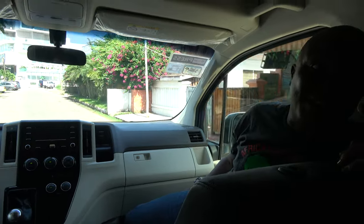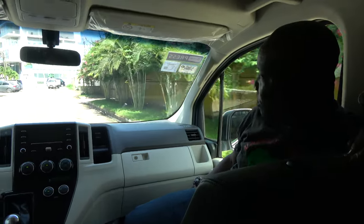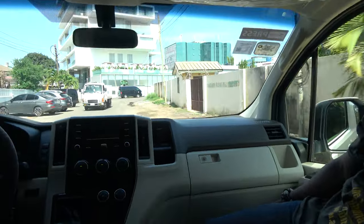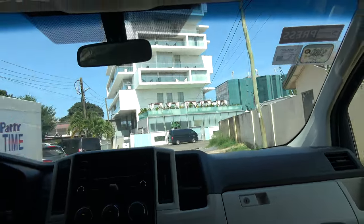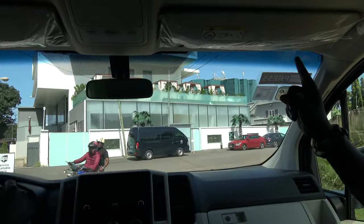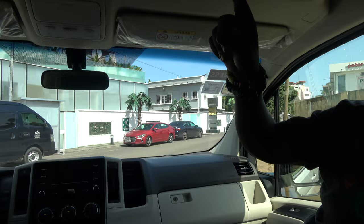This is a very expensive hotel, though it doesn't look expensive. It must be nice inside. It looks like a plain white building, but it's nicer at night because all the edges have lights.